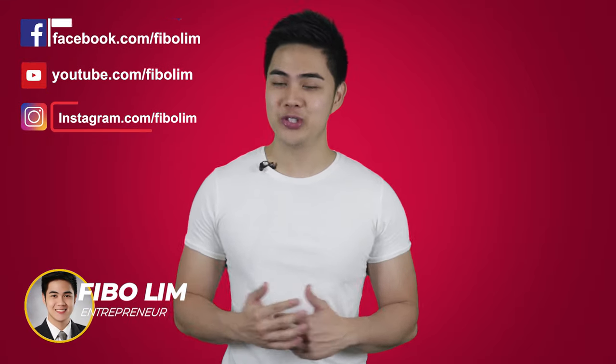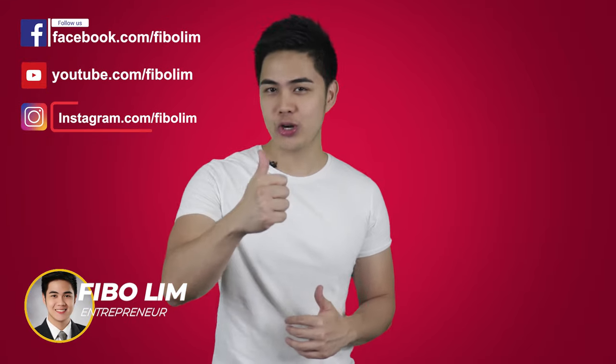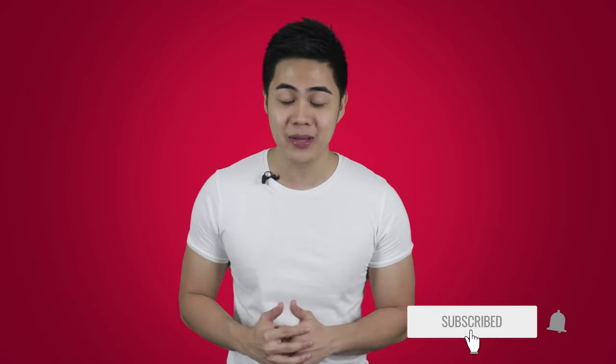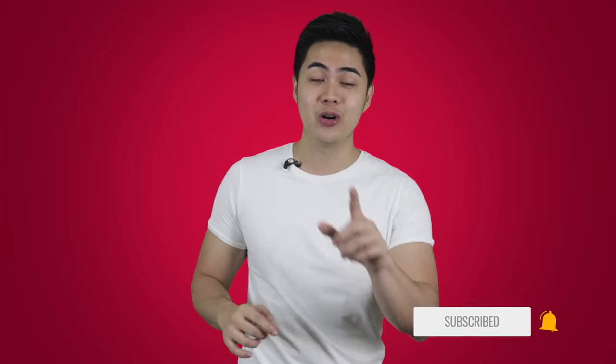Hello, millionaires! This is Feebo Lem, your wealth and life coach. In this channel, we publish weekly content that will help you earn more income and achieve success in business and in life. So for you here, consider subscribing. Don't forget to ring the bell button so every time we publish a new video, you will get notified. So now, let's jump into the content.